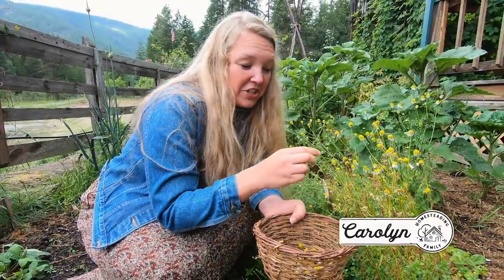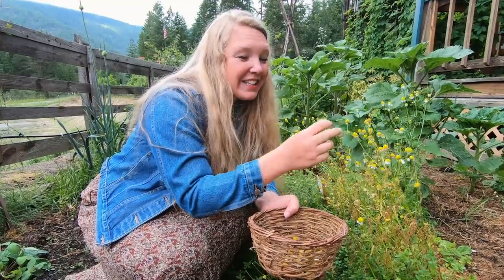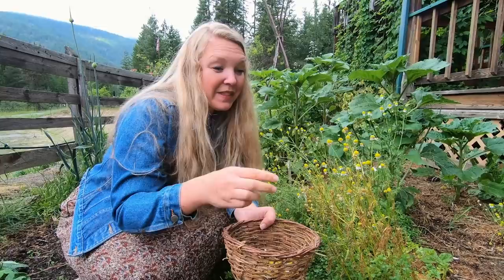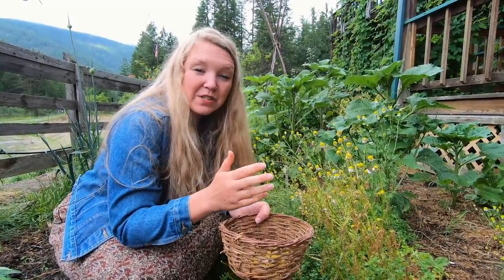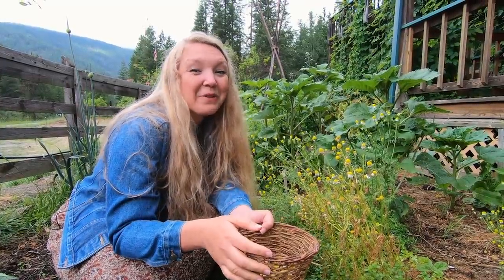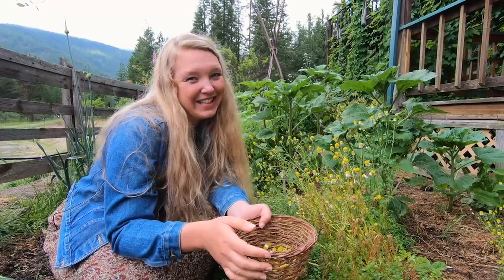Here we are in the cottage garden. It's July — not a particularly warm day, and it hasn't been a warm summer at all. But the herbs are growing and a lot of them have been ready to harvest already. We've already been harvesting them or they're getting really close. So I wanted to give you a quick tour and show you what it looks like in the cottage garden in July.